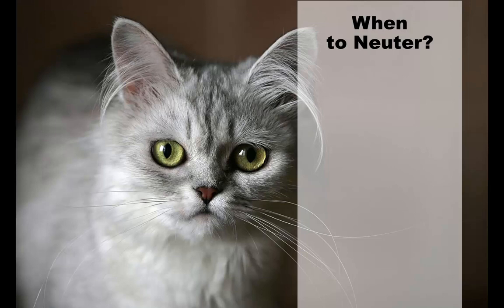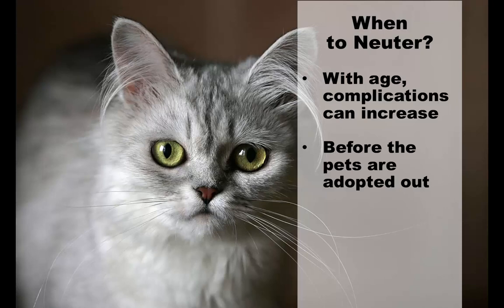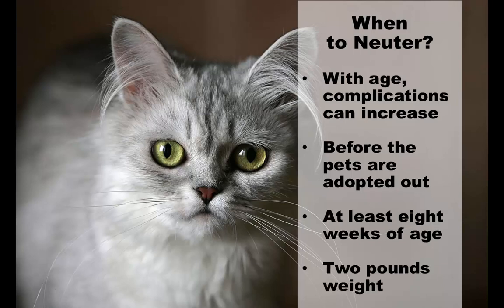When should I get my cat neutered? Cats can be spayed at any age; however, with age the risk of complications can increase. Early age neutering is the removal of the sexual organs before the onset of puberty. This age group is usually neutered in shelters before the pets are adopted out. It is recommended that the kitten be at least eight weeks of age and weigh at least two pounds for a successful surgery.